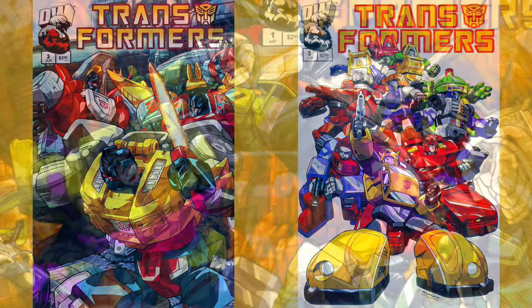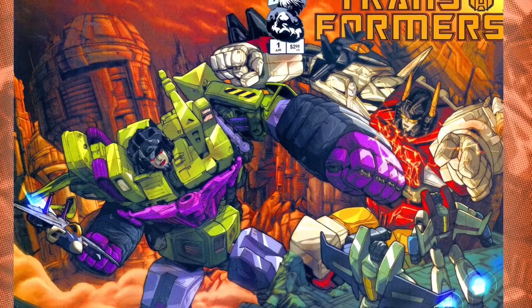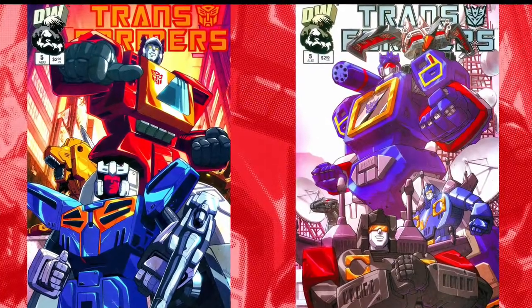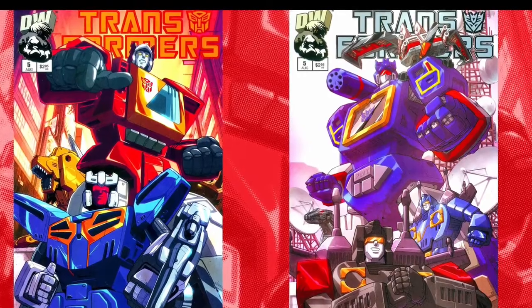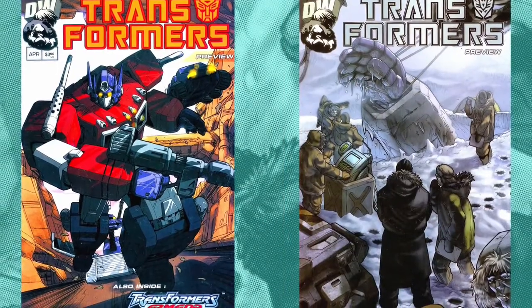Rob Armstrong, as previously mentioned, was a long-time inker of Pat Lee's work, and James Reyes, Edwin Garcia, and a few others all contributed, whether it was to backgrounds or adding finishes. Getting full cover credits for all of these images was pretty difficult, as they are not often featured in the credits of the books themselves. I was mostly relying on the signatures applied to the art when they were available.